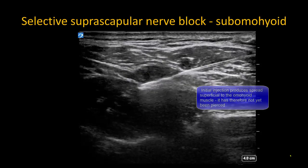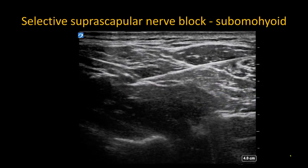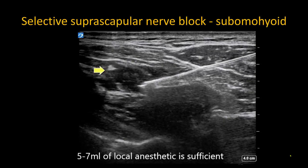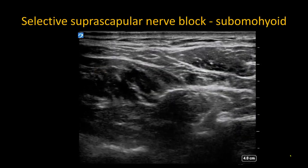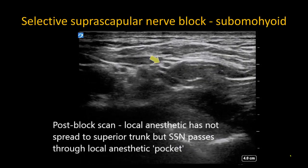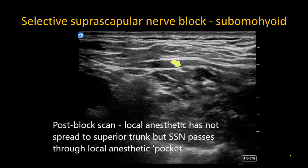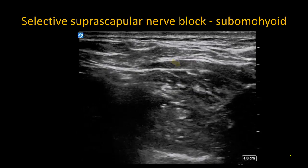The needle is advanced a little further to pierce the muscle so that the injectate spreads under the muscle itself. Injecting 5 to 10 milliliters of local anesthetic here will spread under the muscle towards the nerve and anesthetize it. In the post-injection scan, we can see how the local anesthetic has filled the sub-omohyoid plane through which the nerve passes, but does not track proximally, thus reducing the risk of any phrenic nerve paresis.